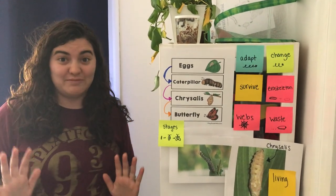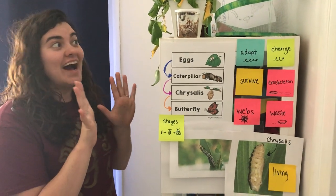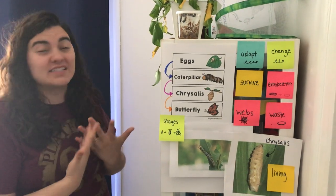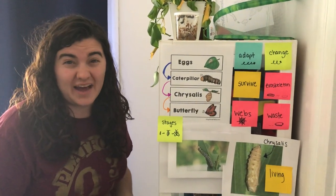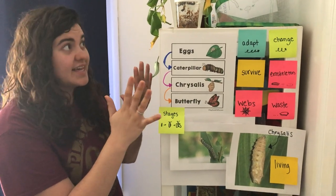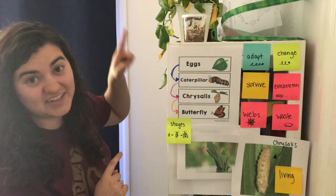Really important to keep in mind: we cannot touch them right now. If we touch them at all and they fall down, it's going to be really hard for them to get back up again. So we have to be really careful for the next few days as they hang and start wrapping themselves in the chrysalis.